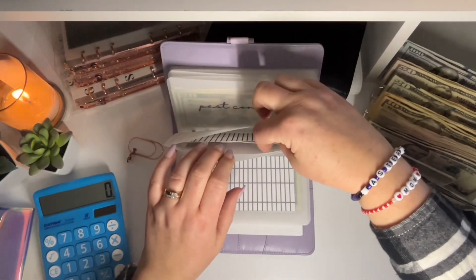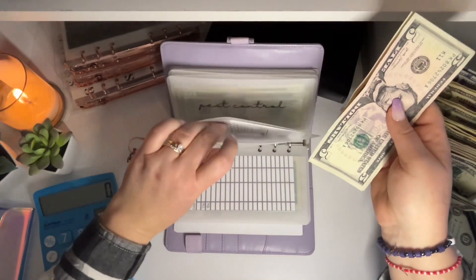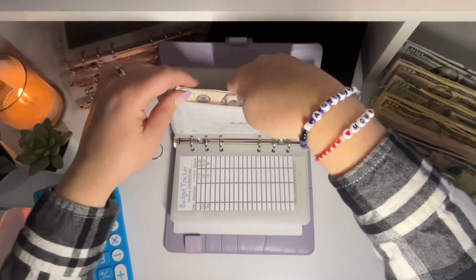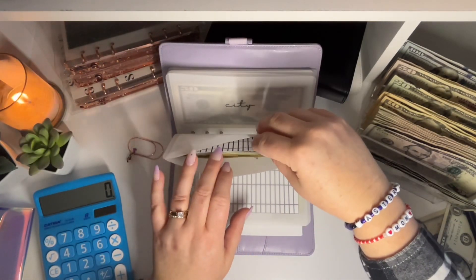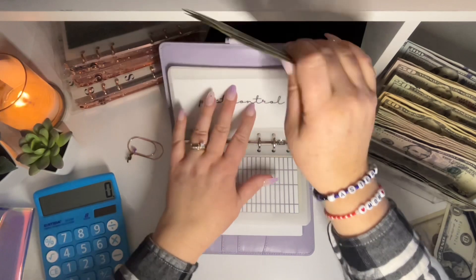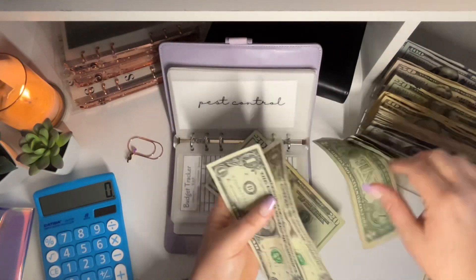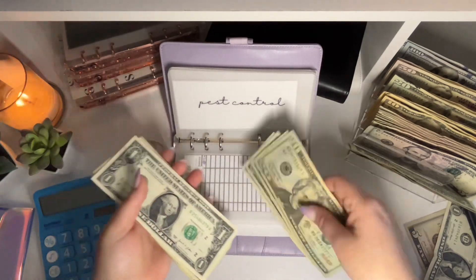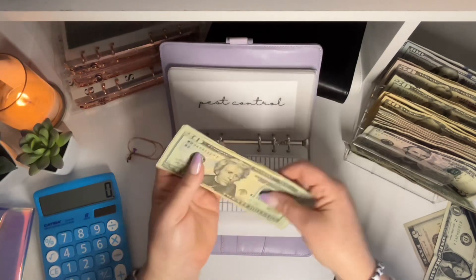That's going to get $5, and now it just has $10. Pest control is going to get $3. That's a weird amount, but I think I did it because it'll make it $45 in here: 20, 40, one, two, three, four, and five. Yep.